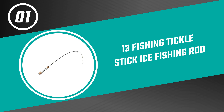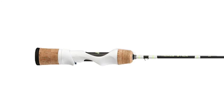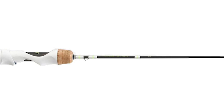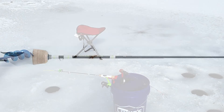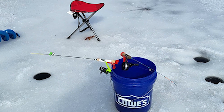From performance to price, from design to durability, the last product on our list is the best out of all we've reviewed. Number one: the Thirteen Fishing Tickle Stick Ice Fishing Rod. Thirteen Fishing understands the needs of ice anglers — a real testament to the time their folks have spent on the hard water themselves. The result is a peach of an ultralight: the Thirteen Fishing Tickle Stick ice fishing rod, using thoughtful design details to up the ante on performance.